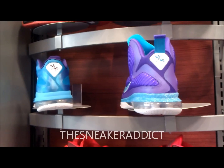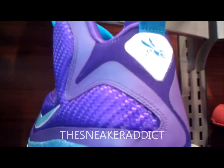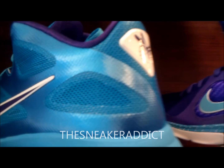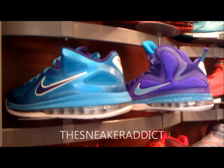One thing I wish that they did on both these sneakers is put alternate laces when they sold these sneakers. They should have came with alternate laces. I don't understand how they didn't. That was a big mess up on Nike's part. It just doesn't make any sense why there wouldn't be alternate laces.